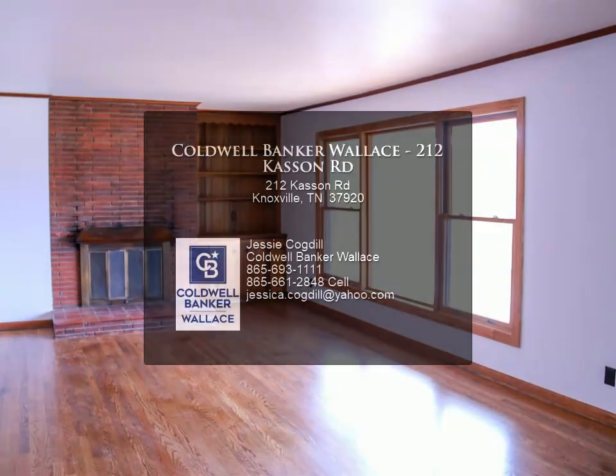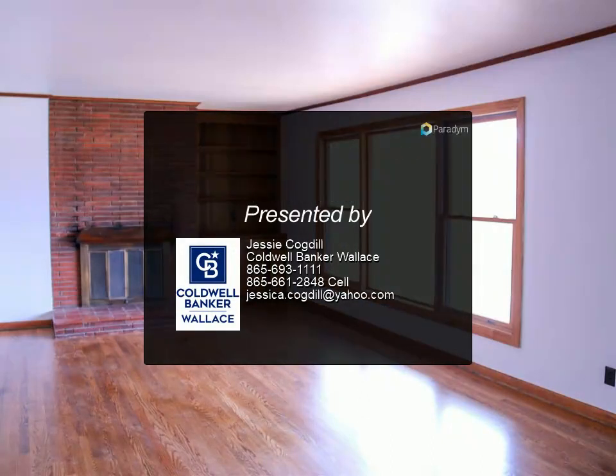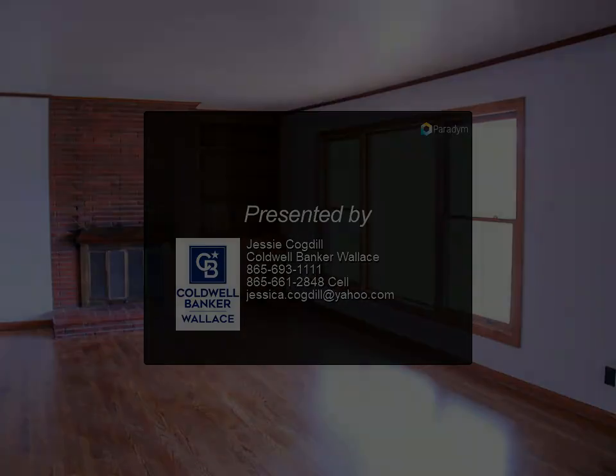For more information, review the details below or contact Jesse Cogdall at 865-693-111.